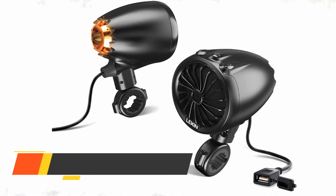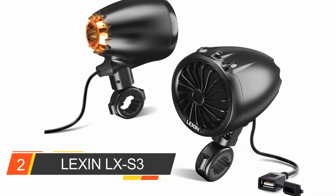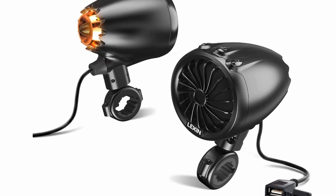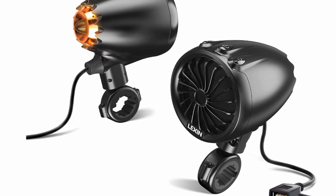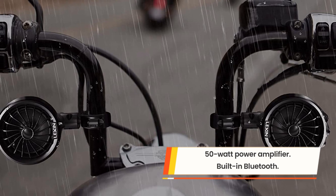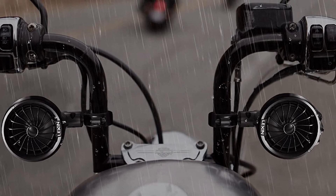Number two: Lexin LXS3 motorcycle handlebar speaker. The Lexin vintage-inspired bullet-shaped speakers made our list not only for their great looks but because the audio quality is exceptional for the price. The Lexin LXS3 provides a premium sound experience with retro-styled handlebar speakers that are easy to mount and entirely weatherproof.